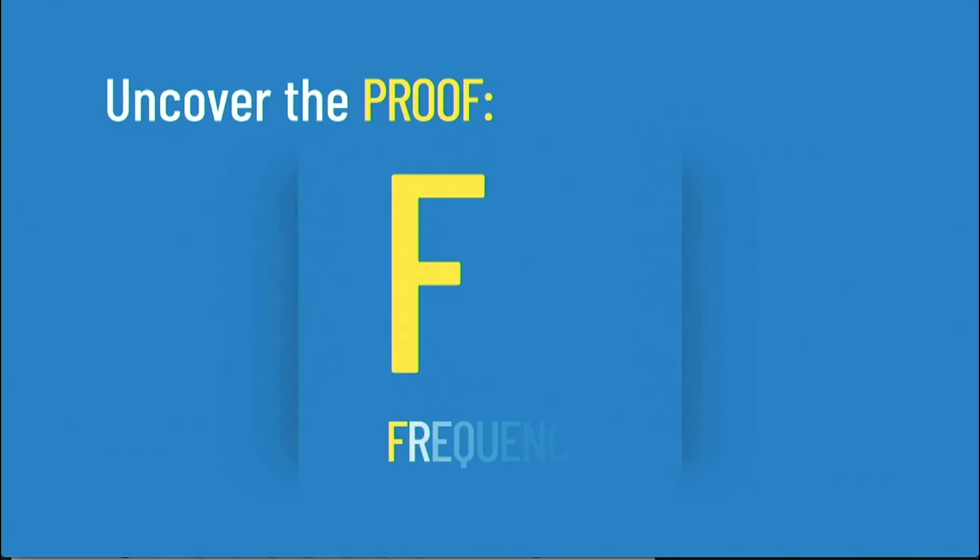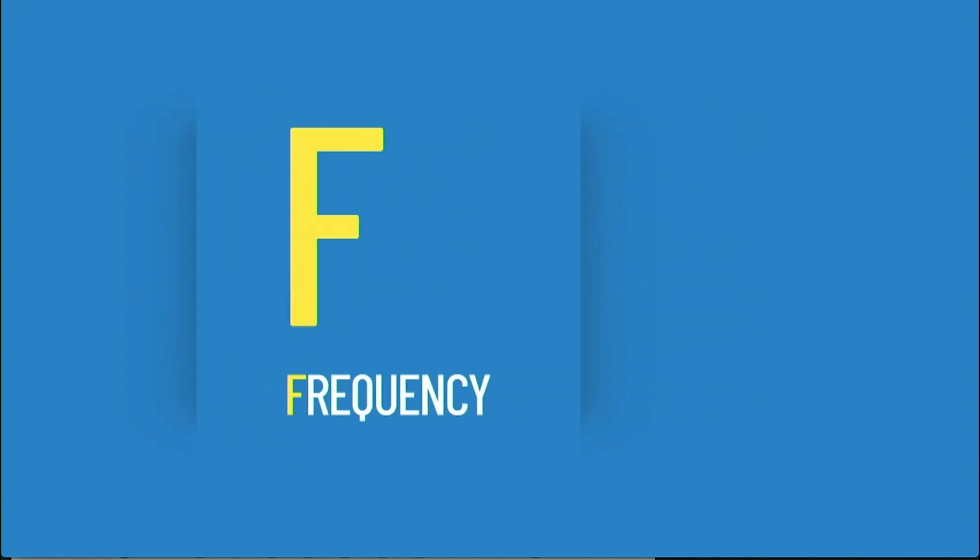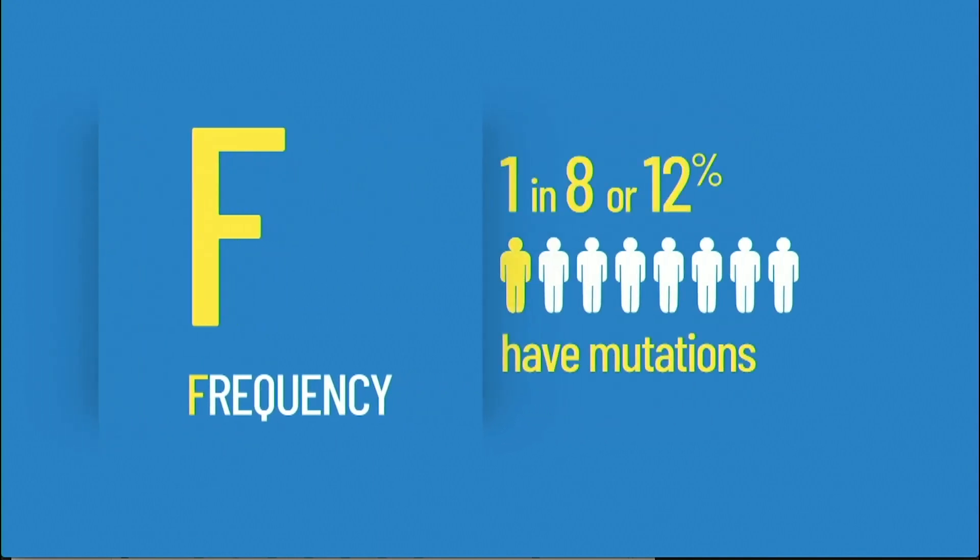Now we're to the F, which is frequency. In men with advanced prostate cancer, the frequency is about 1 in 8, or 12%, that they have these mutations. And 1 in 8 is, in my opinion and patients' too, a significant number.